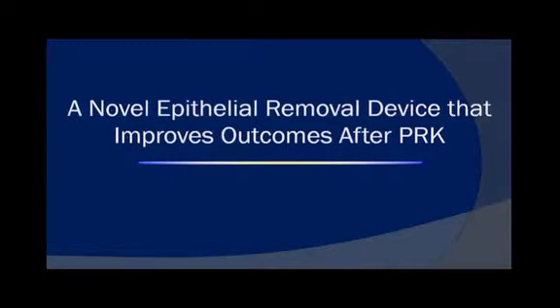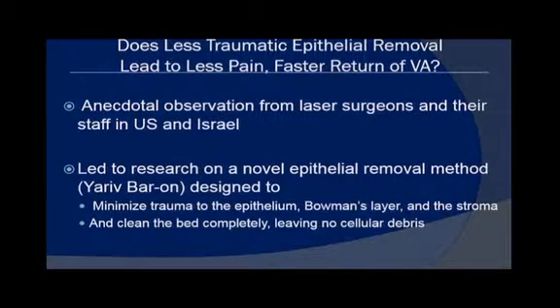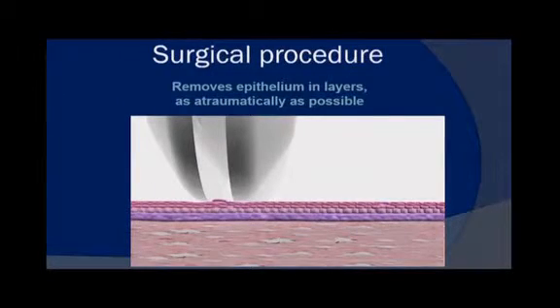Simultaneously, more research was underway in the U.S. and Israel to improve PRK using a completely different technique. Researchers observed that the more trauma used in removing the epithelium, the more pain the patient had during the first week. Yariv Baron of Tel Aviv developed a novel epithelial removal method to minimize trauma to the epithelium, Bowman's, and the stroma, and to clean the bed completely with absolutely no cellular debris. This disposable handheld device removes the epithelium in layers as atraumatically as possible, with a back-and-forth motion in just eight to ten seconds.